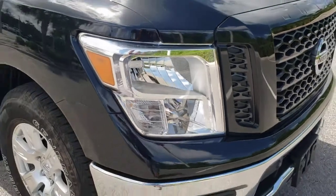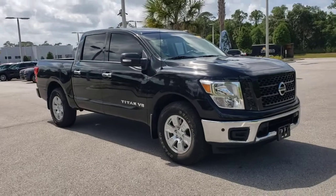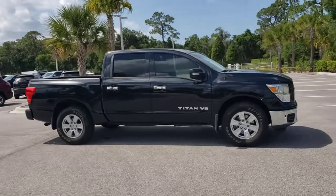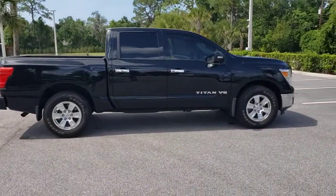Introducing the 2019 Nissan Titan. With less than 35,000 miles on the odometer, this vehicle provides excellent value. Here's an all-powerful Nissan Titan, the full-size pickup that's refined on the inside and rugged on the outside.